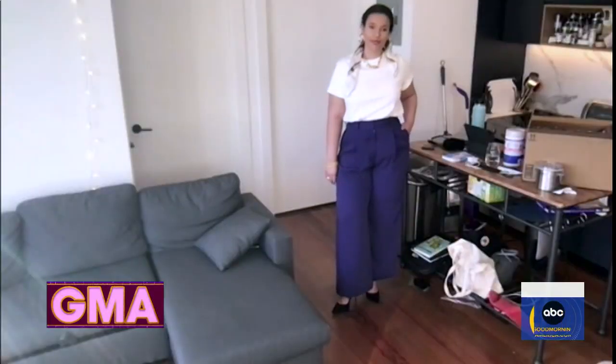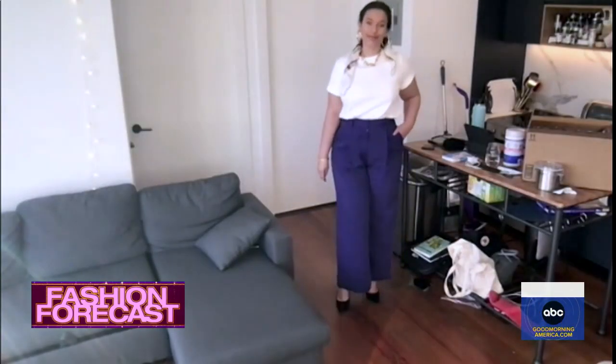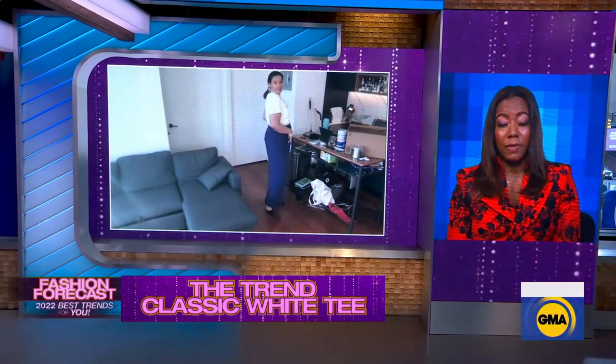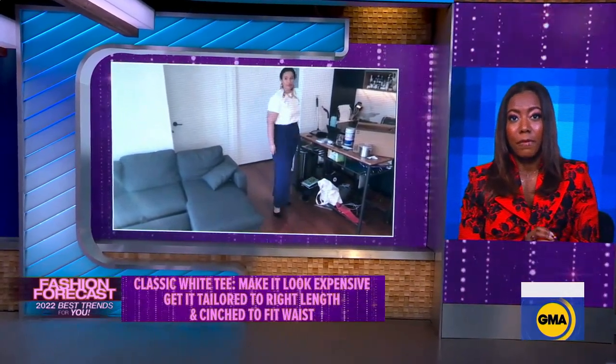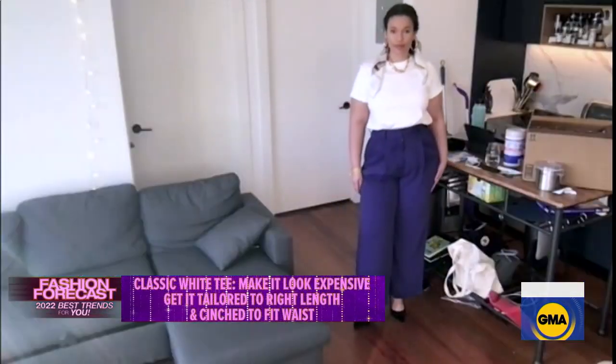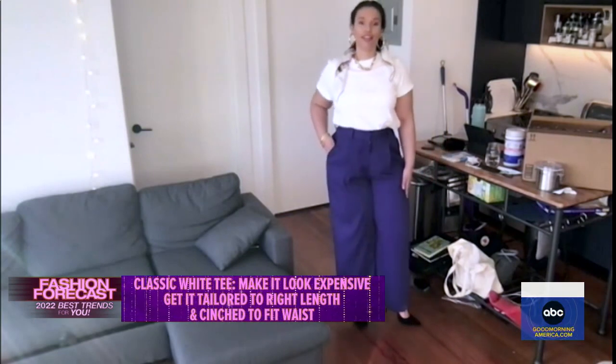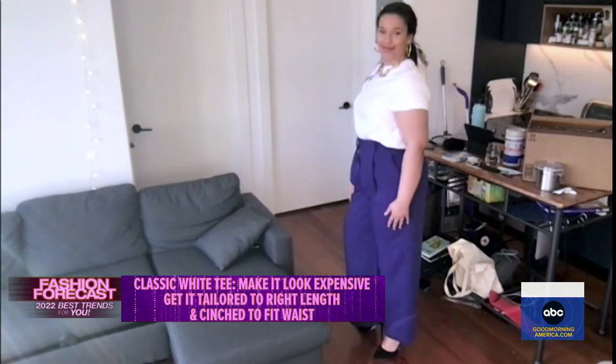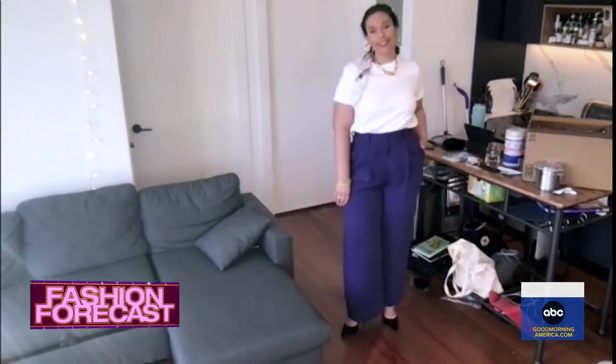Next, the classic white tee. It is classic, but how do you elevate it to look as good as it does on Annalisa right now? You pair it with a trouser in a bold color or print. The key to elevating this look is tailoring — get the pants tailored so it looks made for you, hemmed to the right length, cinched at the waist. We put a scarf in her hair to bring out the color of the pant. Looks very expensive and pulls it all together.